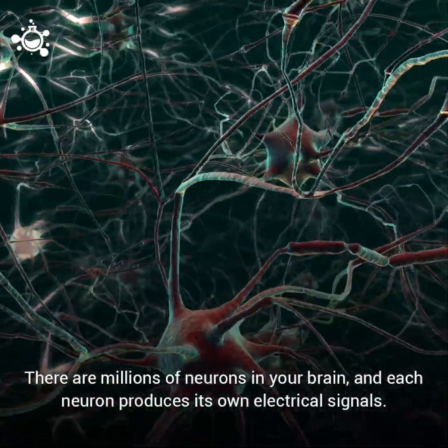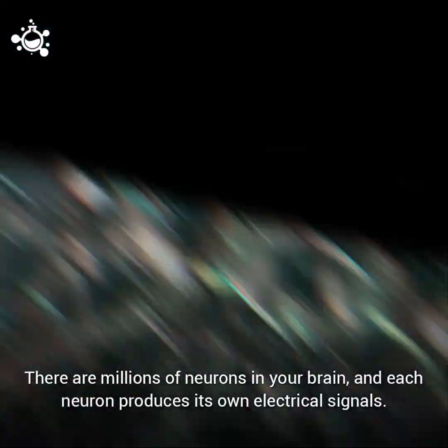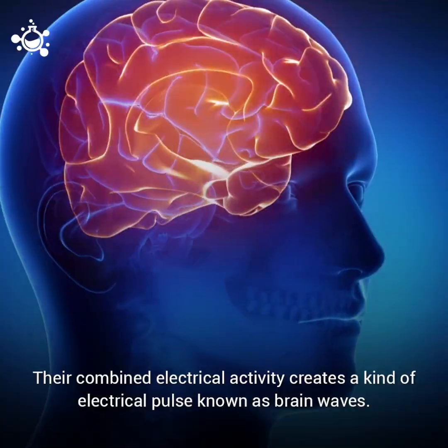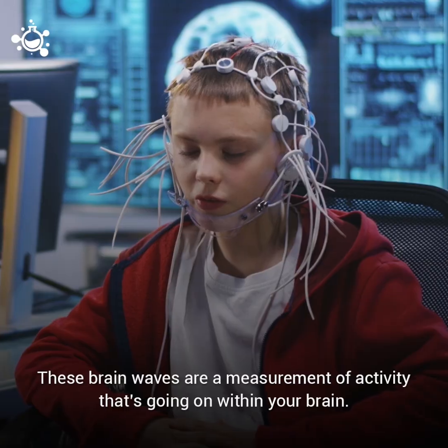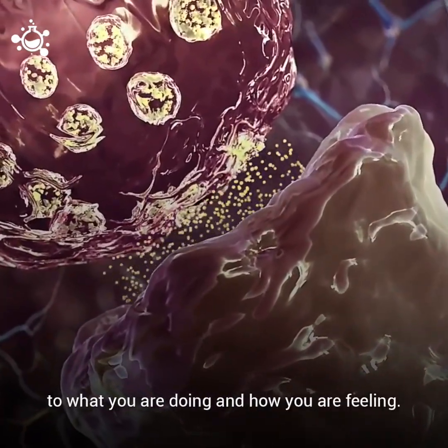There are millions of neurons in your brain, and each neuron produces its own electrical signals. Their combined electrical activity creates a kind of electrical pulse known as brain waves. These brain waves are a measurement of activity that's going on within your brain. The frequency of your brain waves changes according to what you are doing and how you are feeling.